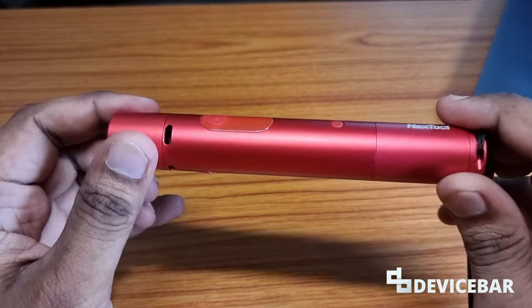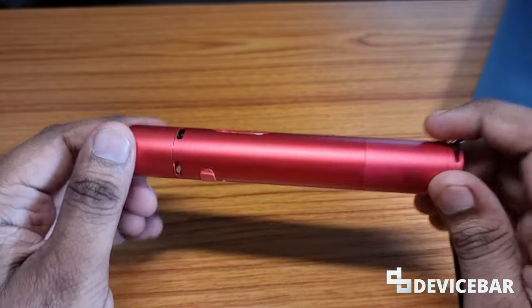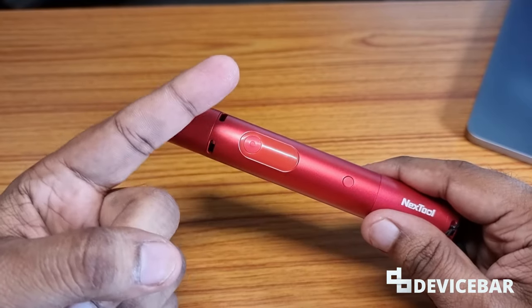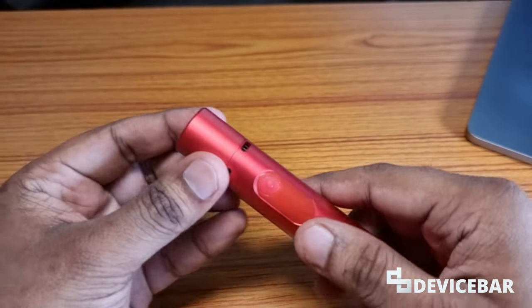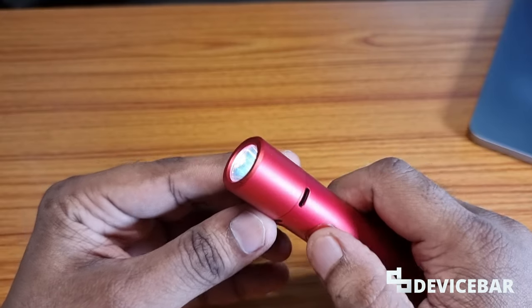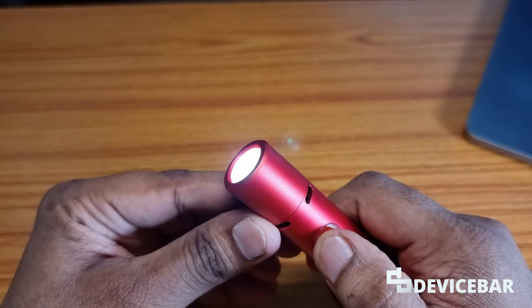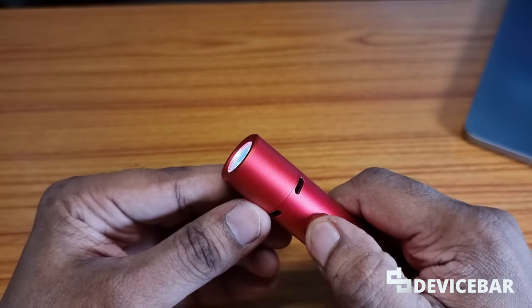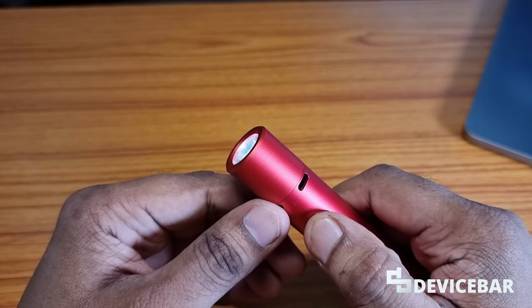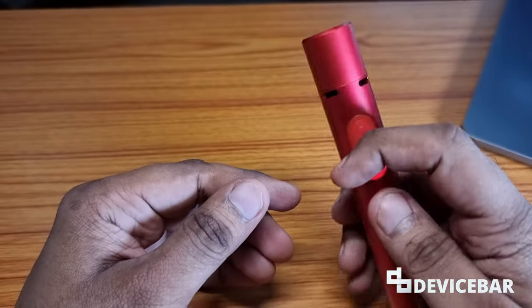I'll share the four different features of this flashlight — the third one is my favorite. The first feature is the two light modes: high and low. Press this button for 0.5 seconds to turn it on, then click once for high power and again for low power. You can use high power outdoors, maybe searching for something in the forest when trekking at night, and low power indoors, for example reading a book in the dark.